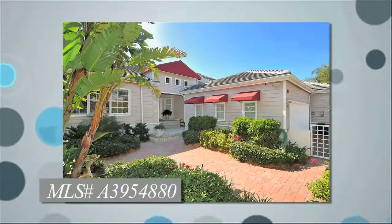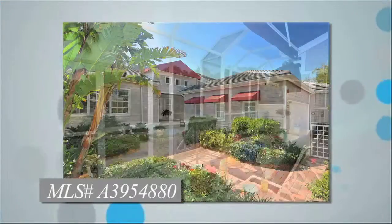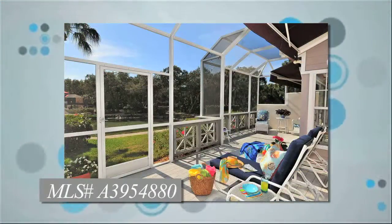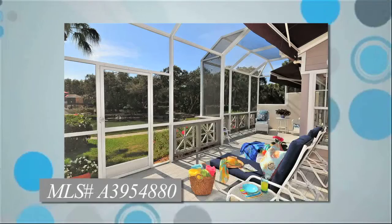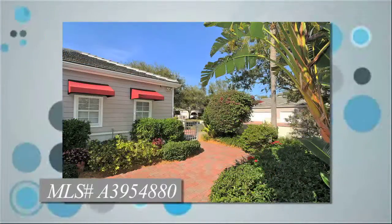This beautiful waterfront villa with sunny southern exposure is situated in the charming Winding Oaks area, located behind the gates of the Longbow Key Club Harborside. This 2,732 square foot residence features a wonderful pavered courtyard entry.